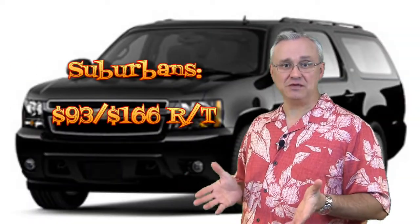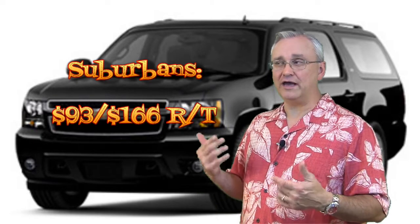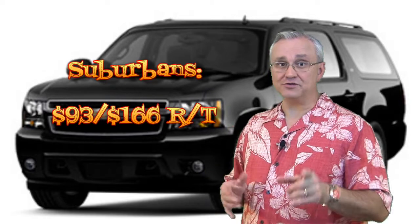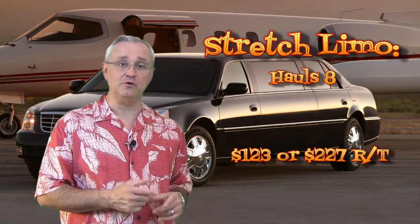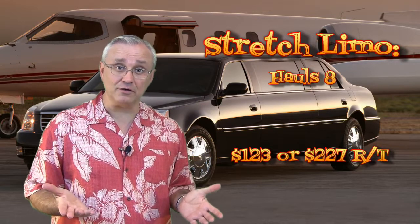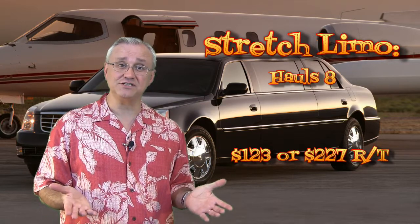Suburbans, which can take up to six people, are $93 one way, $166 round trip. This is much cheaper than a shuttle. Think about it — if you had six people in a shuttle, that's almost $300 round trip. But it's a flat rate with the limo company. And the limos can haul up to eight people. If you're having a big family outing to Orlando, that's $123 one way or $227 round trip. At $20 a pop for a shuttle, that'd be $161 one way.